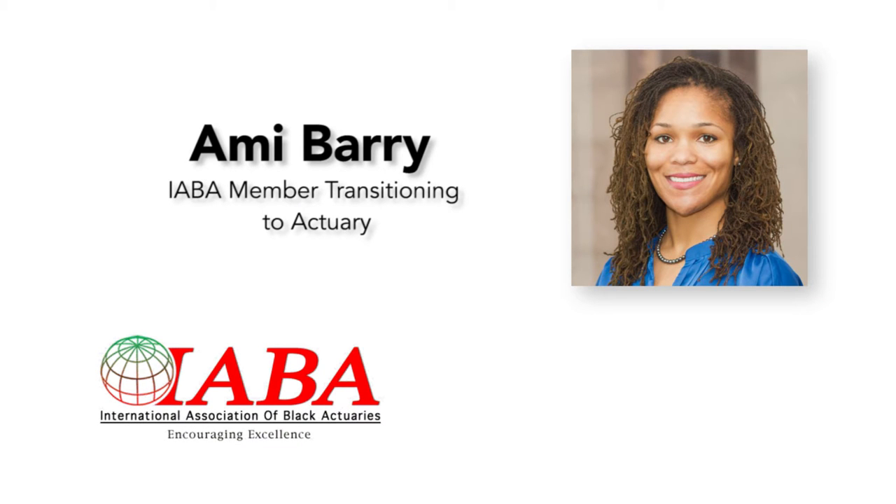Hello, and thank you for tuning in for the Career Changer webinar. Our three presenters do an excellent job at dissecting the study process, the transition, as well as the perks of the field. It may be beneficial to take notes as our speakers provide a lot of helpful tools to assist you on your journey. Our first presenter is Elisa White, sharing her best practices for studying for your exams.